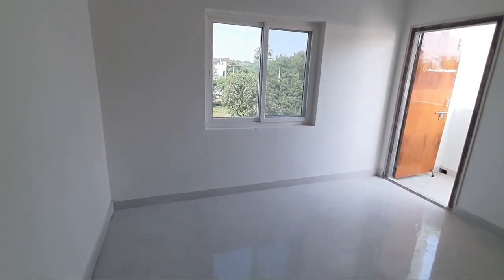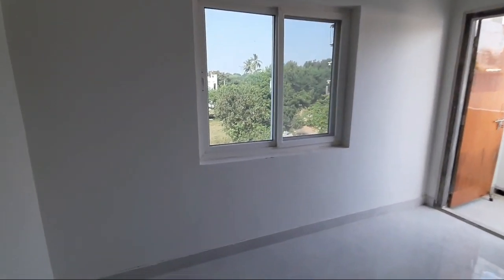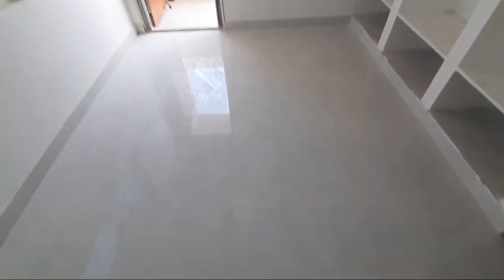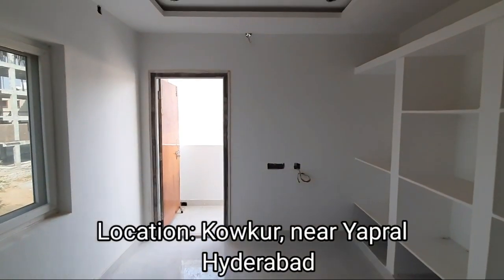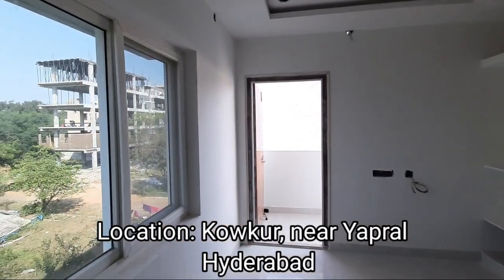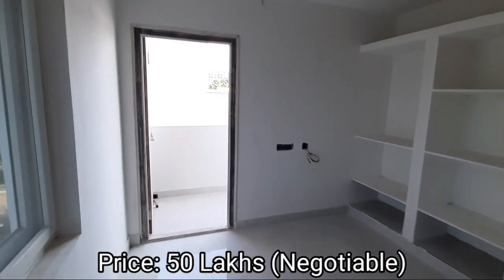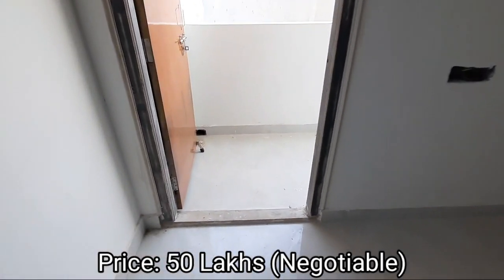Children's bedroom with balcony. Flat is undivided land share of 50 square yards. This flat's location is Kaugur near Yapral, Hyderabad. This flat price is 50 lakhs, slightly negotiable.